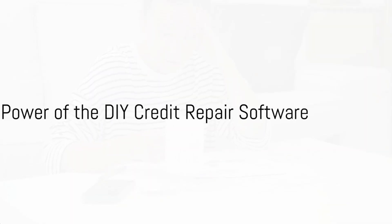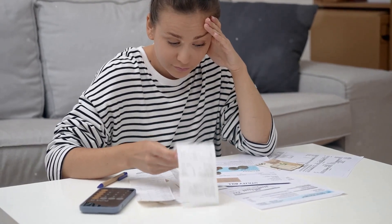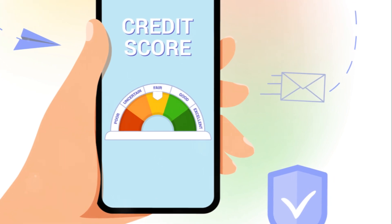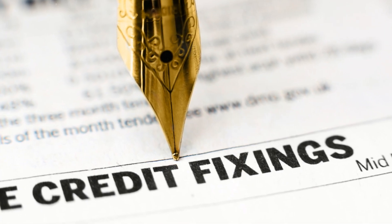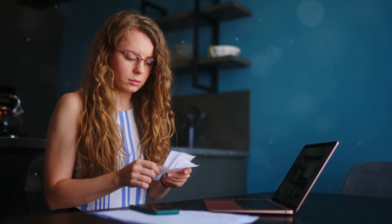Why spend hundreds or perhaps even thousands on credit repair services when you can do it yourself for free? Here's where the beauty of the DIY credit repair software comes in. With its powerful features, it enables you to identify and address errors on your credit report, strategize debt repayment, and optimize your financial health — all at no cost.